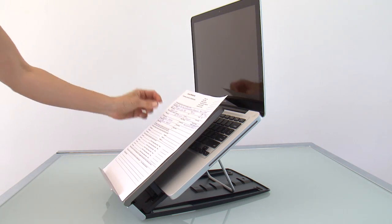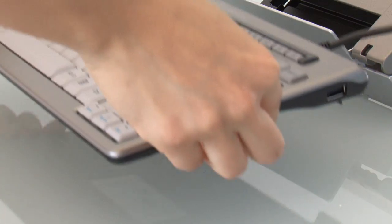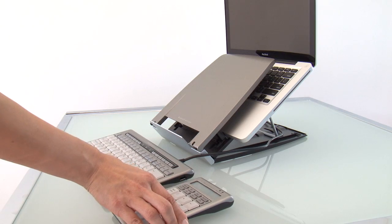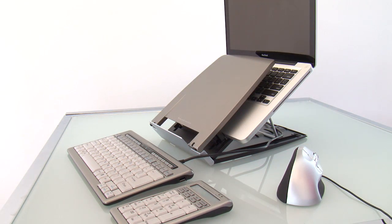A patented inline document holder also ensures reduced neck torque and increased comfort. Together with the compact lightweight S-Board ergonomic keyboard and the evaluant mouse, you can have a complete ergonomic workstation anywhere you go.